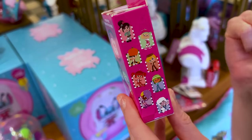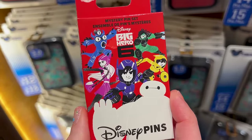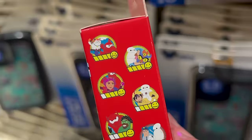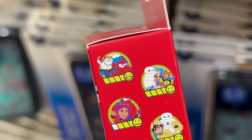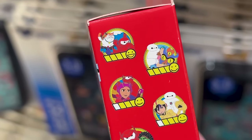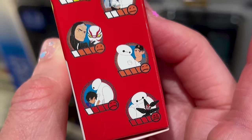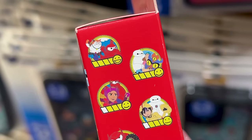Then there is the new Big Hero 6 mystery pin set. Let me turn so you can see the characters — my favorite one being the one with Mochi. Of course, anything cats — Mr. M.O. and I really love cats. These are all the possibilities: two randomly selected pins, and this one is also $20.